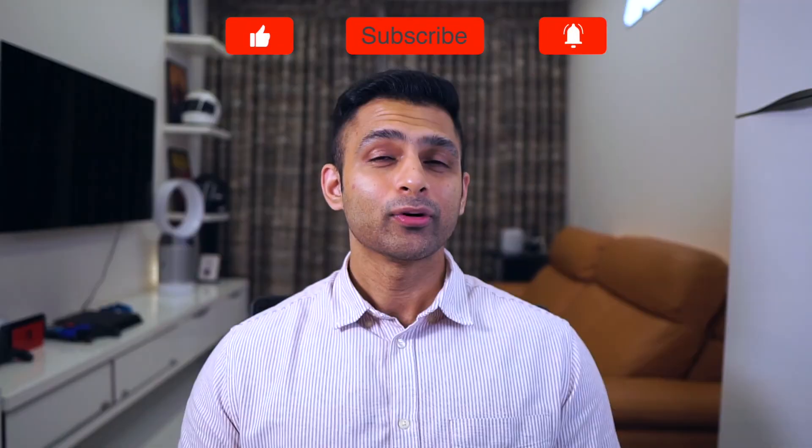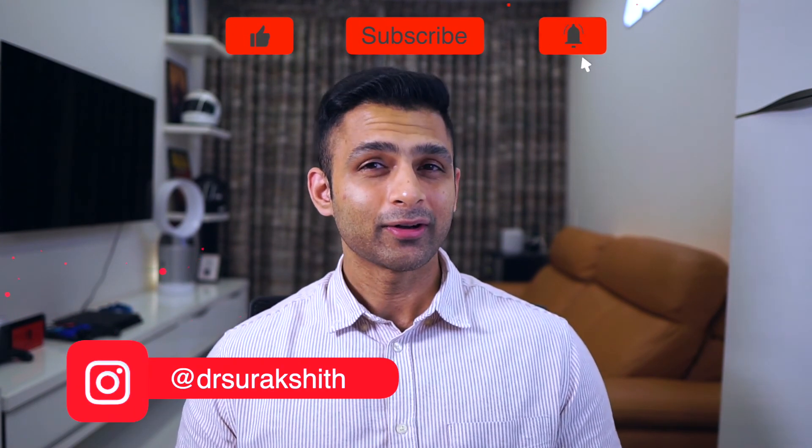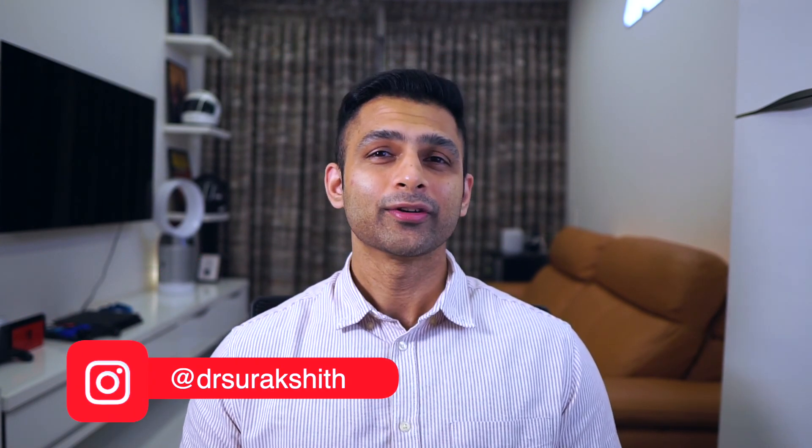That's it for today's video. I hope you found this useful. If you got some good information, go ahead and leave a like, and hit the subscribe button if you haven't already — it means a lot and encourages us to make more videos. Help us grow this channel. Until the next one, have a great day and I'll see you then!